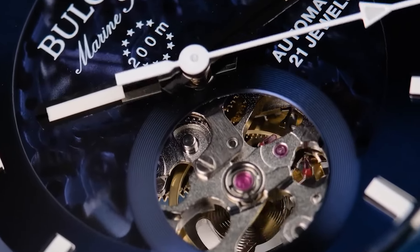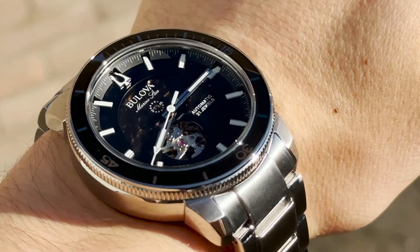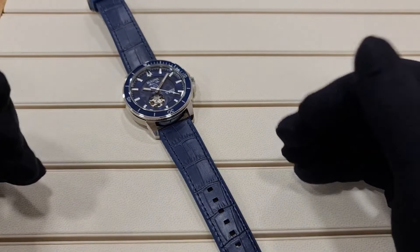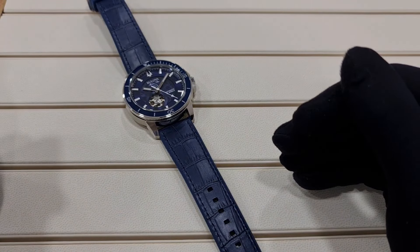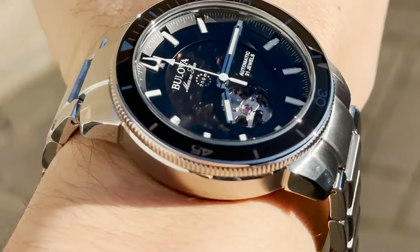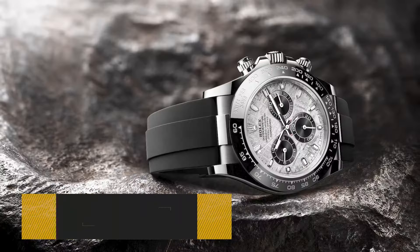The robust design includes 200 meters — approximately 600 feet — of water resistance, ensuring durability for seafaring adventures. A silicone wave-patterned understrap adds both toughness and style to these marine-inspired timepieces, ideal for enthusiasts seeking a blend of sophistication and functionality on the high seas.